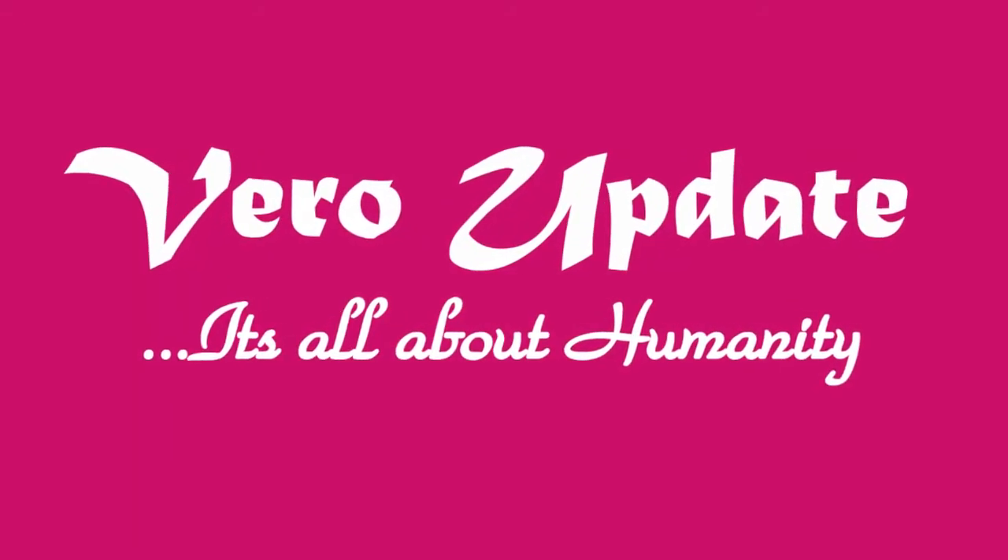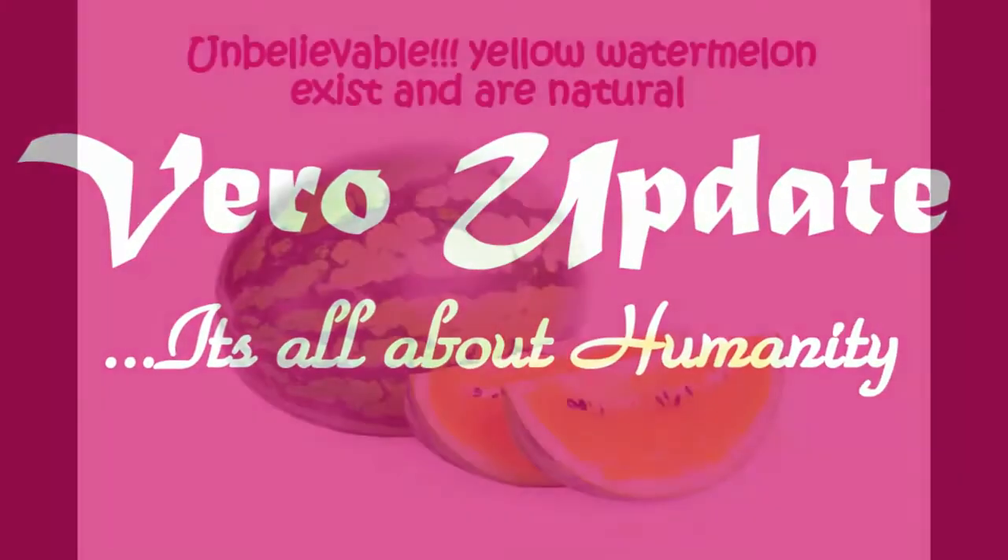Welcome to Vero Update. It's all about humanity. Happy viewing! Unbelievable!